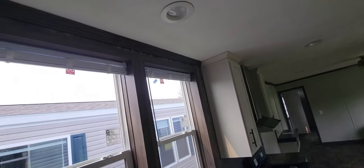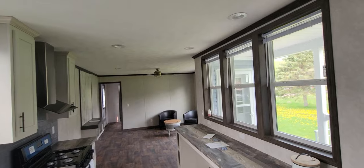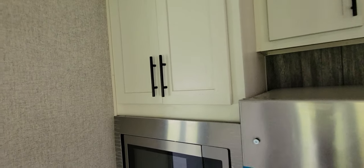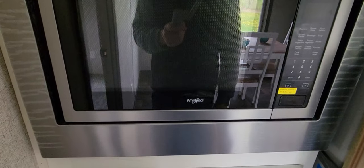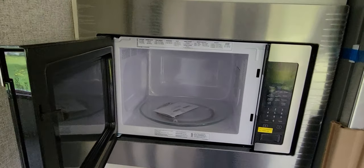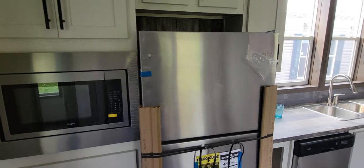There's another cupboard and then a recessed light right there - I can just imagine what this would look like at night, really cool. Recessed lighting throughout the house. You've got cabinets right here and right here. There's a microwave, also a Whirlpool, and then the refrigerator which is also a Whirlpool - all these appliances will last you a very long time.